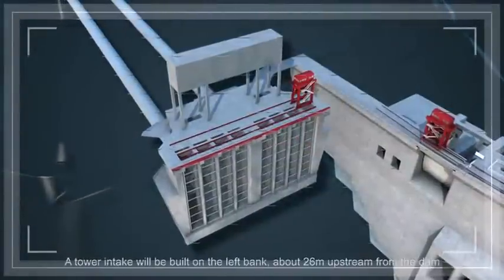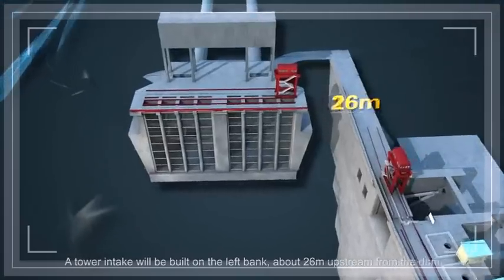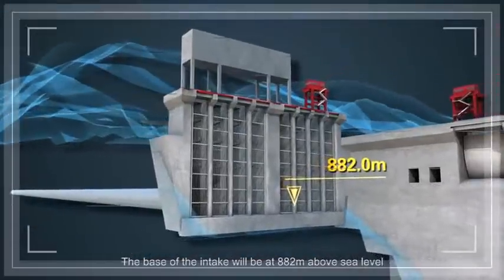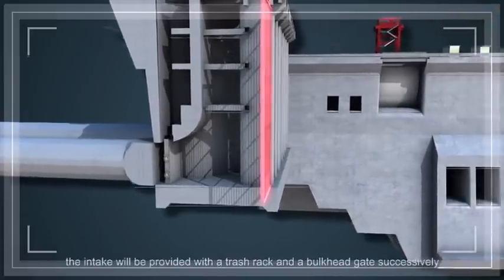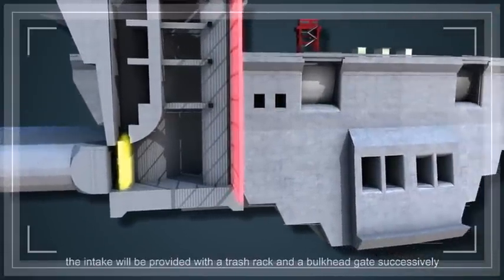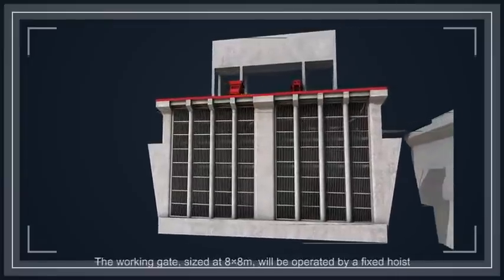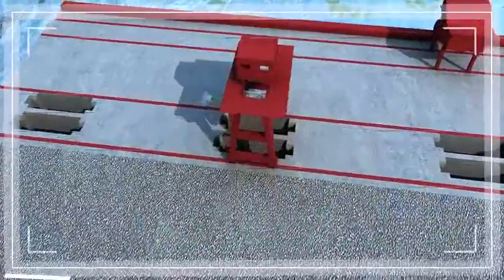A tower intake will be built on the left bank, about 26 m upstream from the dam. The base of the intake will be at 882 m above sea level. Along the flow direction, the intake will be provided with a trash rack and a bulkhead gate successively. The rack will be cleaned by a mobile trash cleaner. The working gate, sized at 8 x 8 m, will be operated by a fixed hoist.